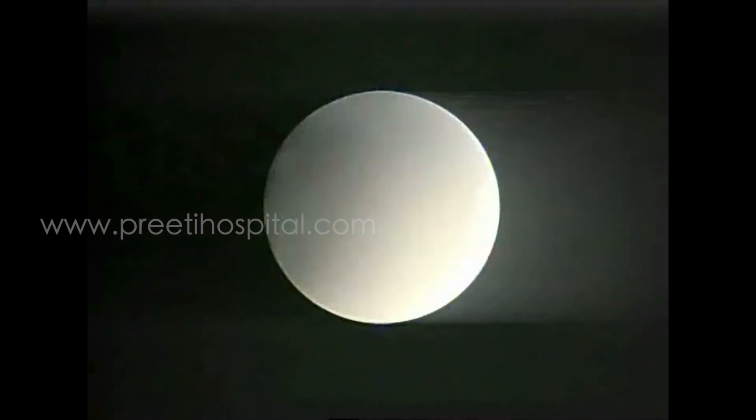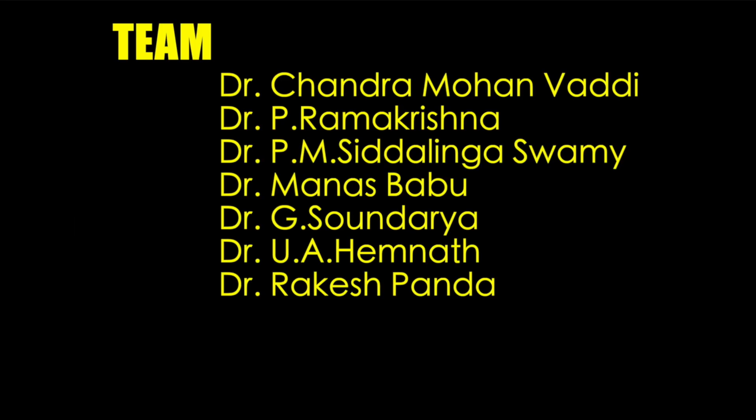Like in ureter — totally blocked ureter. We forcibly dilated it, and ultimately after five years this kidney became a poor functioning kidney due to loss of follow-up. So holmium or thulium, both lasers are dangerous if you touch the mucosa. It's not only the appearance, but the heat damage cannot be estimated from the external look. Thank you.